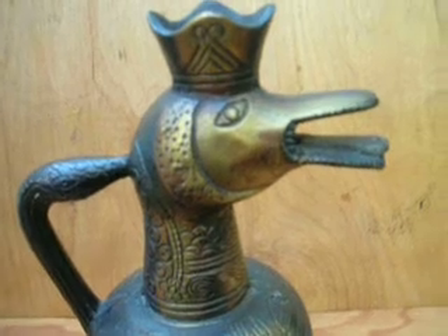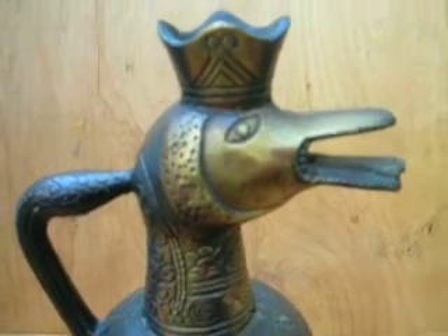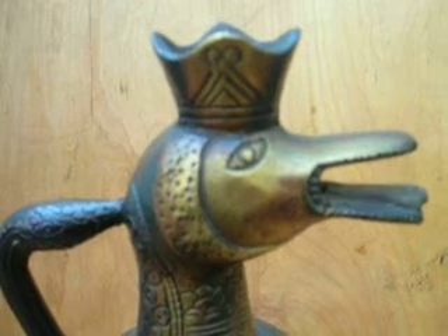It depicts an animal — what kind, I'm not sure. It appears maybe a goose. It has a four-point decorated crown on its head.